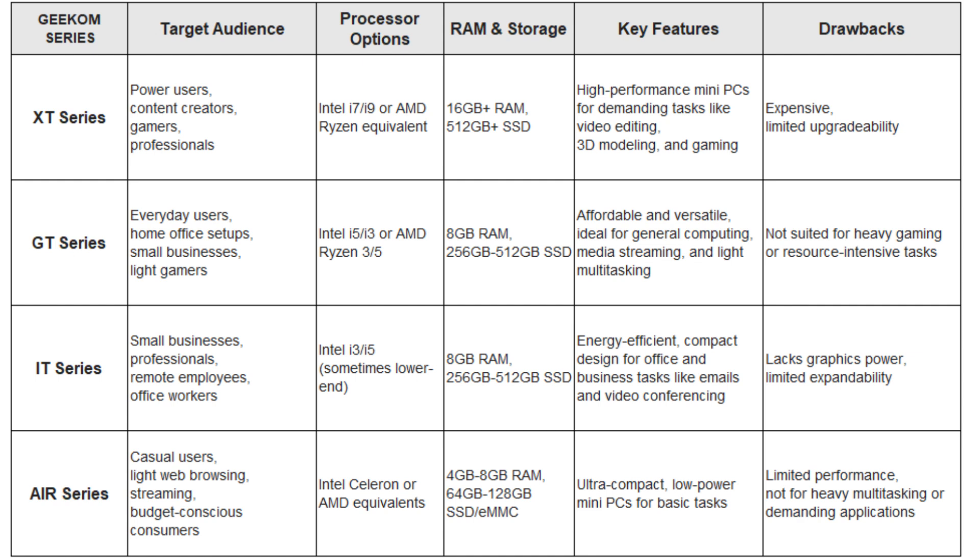Choosing the right configuration depends on your specific needs. If you are a casual user who needs a PC for basic tasks like browsing the web, working on documents, or streaming videos, the Geekom IT Series or GT Series will be more than sufficient. Look for systems with Intel Core i3 or i5 processors, which provide a solid balance between performance and cost. These configurations are perfect for light workloads and everyday computing needs.